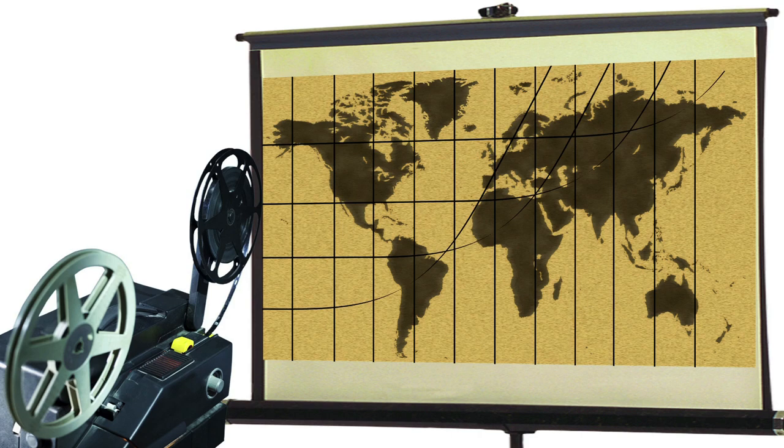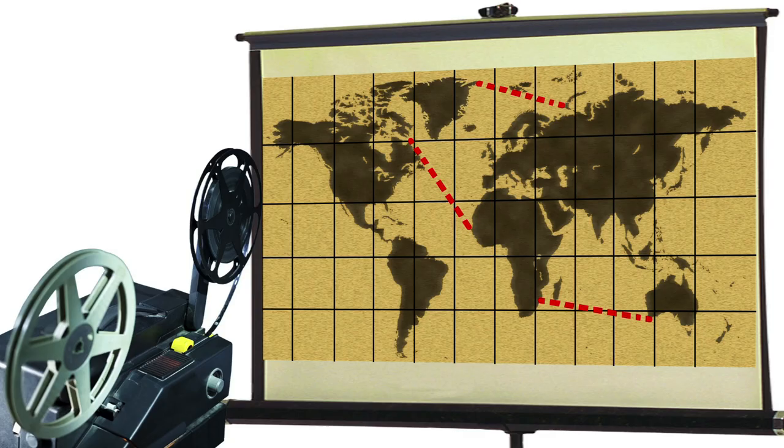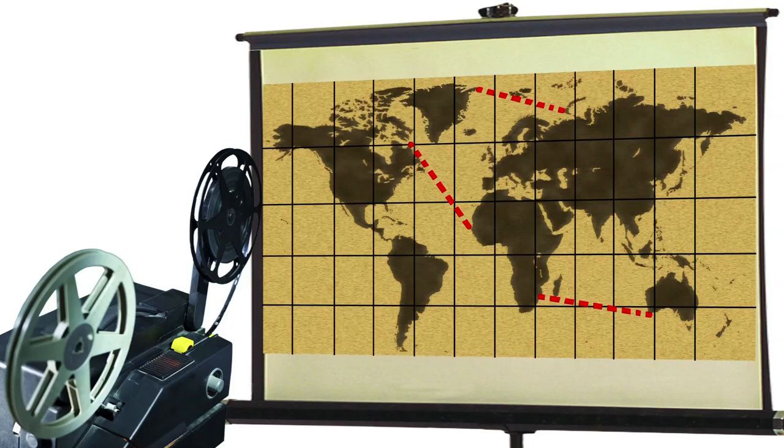On a Mercator projection, longitude, latitude, and rhumb lines appear as straight lines. This innovation makes it much easier for sailors to navigate using a compass.